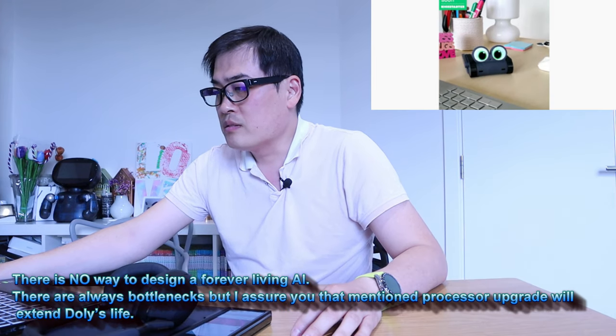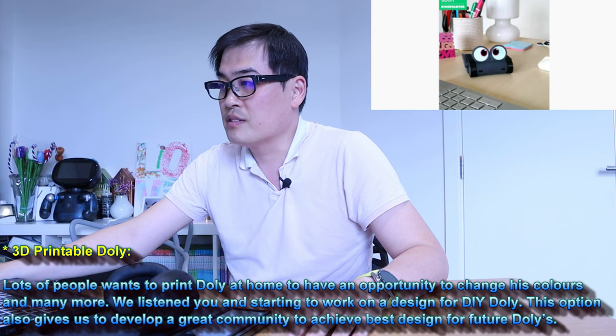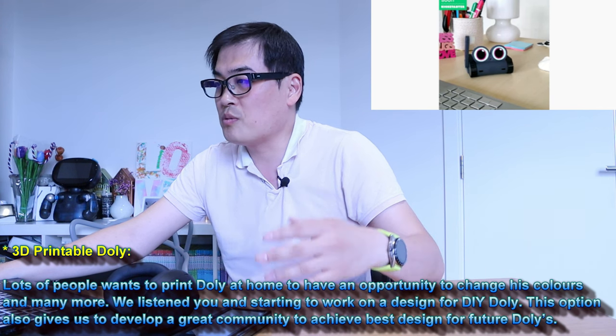There is no way to design a forever-living AI — there are always bottlenecks — but the mentioned processor upgrade will extend Dolly's life indeed. And we're going to have 3D printable Dolly as well.